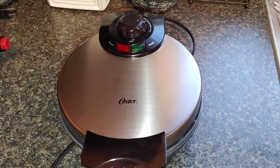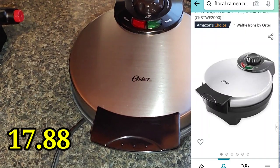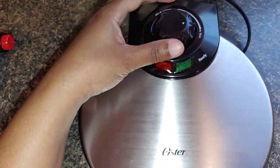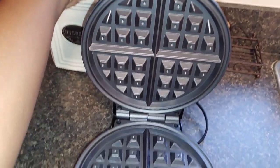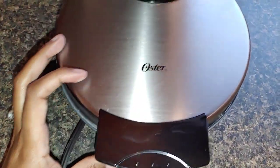I have a waffle maker I just recently ordered for my husband — he loves Belgian waffles. It's so easy to use and easy to clean. It has a power-off button and ready, minimum, and max settings. Non-stick coating. The brand is Oyster.